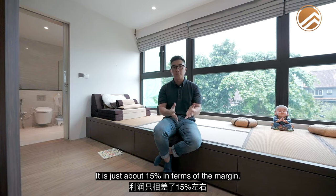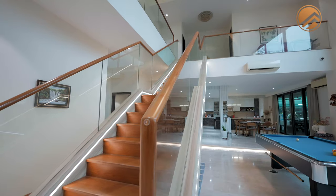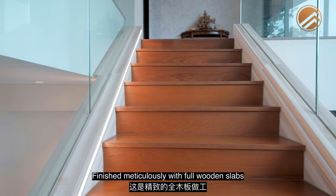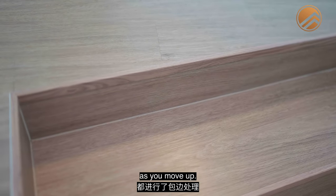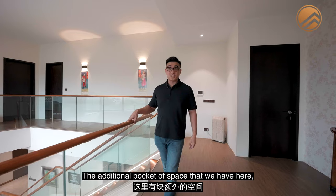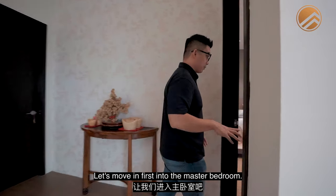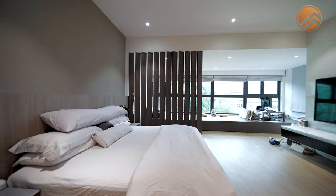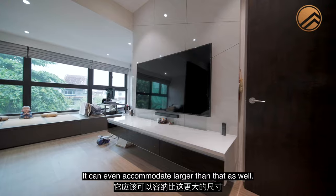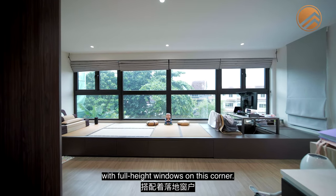Heading upstairs, the staircase is meticulously finished with full wooden slabs covering both the top and side edges. Coming up to the common foyer on the second floor, there's vinyl flooring throughout the entire second level, with an additional pocket of space that could easily be a small exercise or reading zone. Moving into the master bedroom — done with a very modern Japanese concept — there's marble finishing on the feature wall, a tatami area with storage space, a study area, and full-height windows on the corner providing very good lighting.